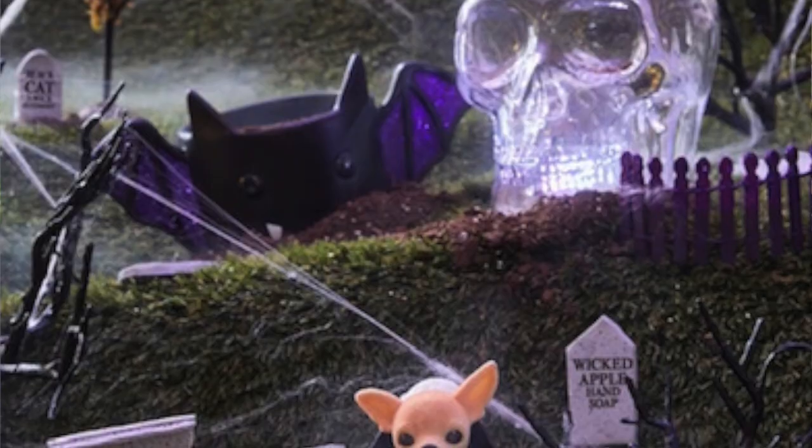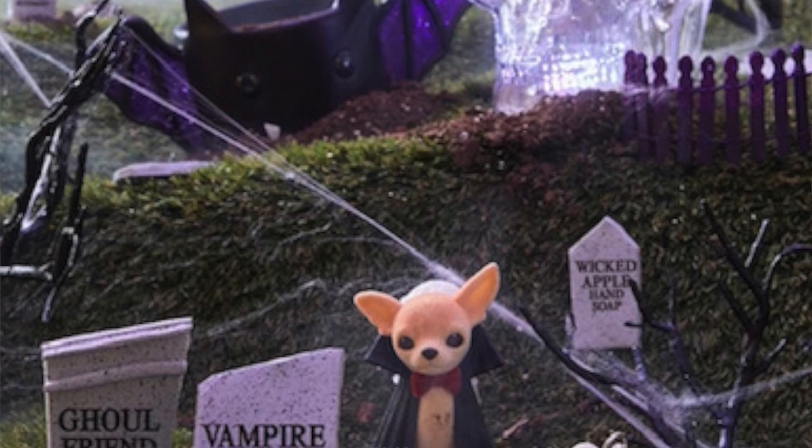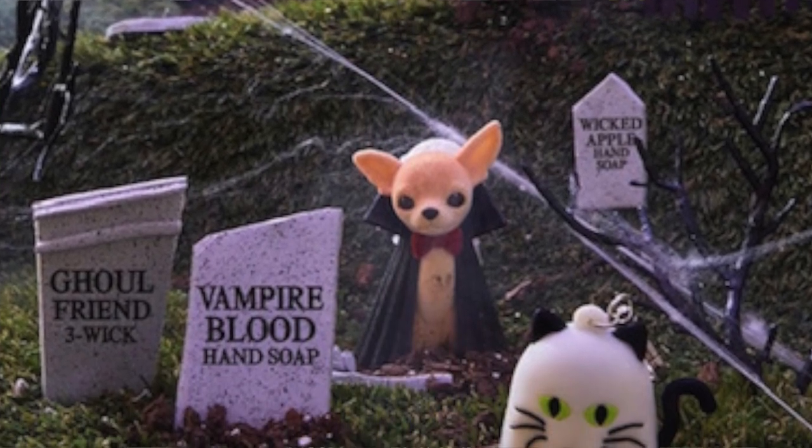Last year Bath and Body Works gave us five three-wick candles for Halloween: Ghoul Friend, Perfect Pumpkin, Vampire Blood, Midnight Boo Citrus, and Hot Cocoa and Scream. I don't know if that's going to be back this year — I have a feeling they're mixing things up. In the little teaser they did on the app, they mentioned Wicked Apple. I mentioned that last year — I'm like, we need a Poison Apple, Wicked Apple candle.